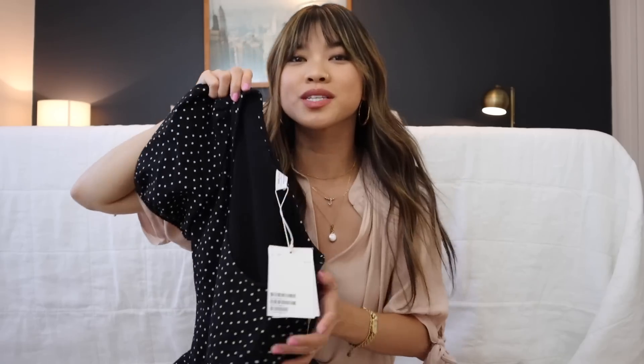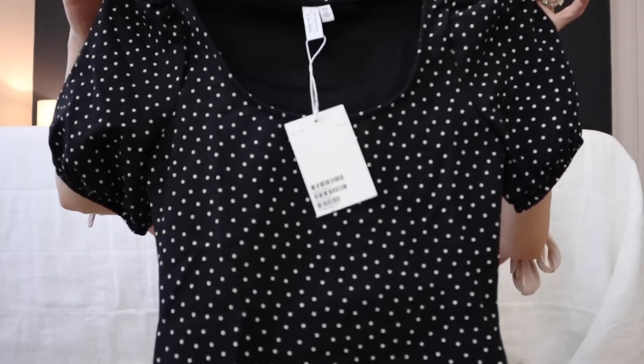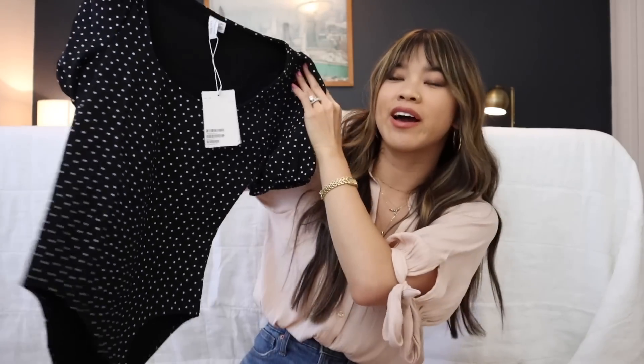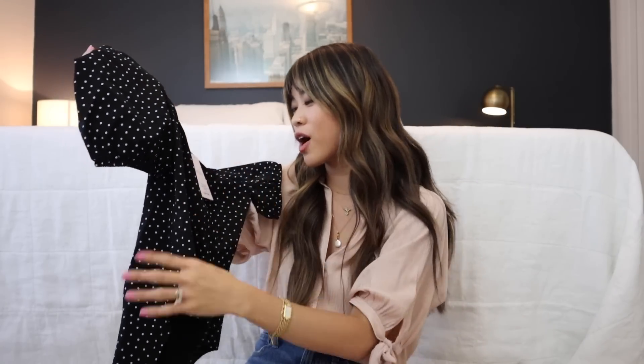I got this in an extra small. It's going to look so good paired with denim — this is such a good piece. You could really dress it up or down depending on your accessories. A bodysuit is such a life hack because you don't have to tuck your shirt in. Really impressed by the quality.